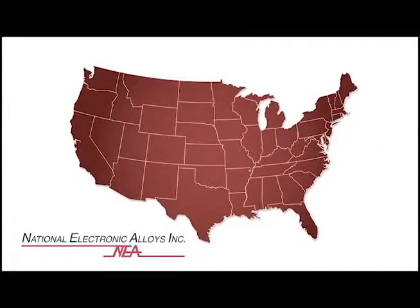With facilities in New Jersey on the East Coast and California on the West Coast, we are capable of serving clients around the world.